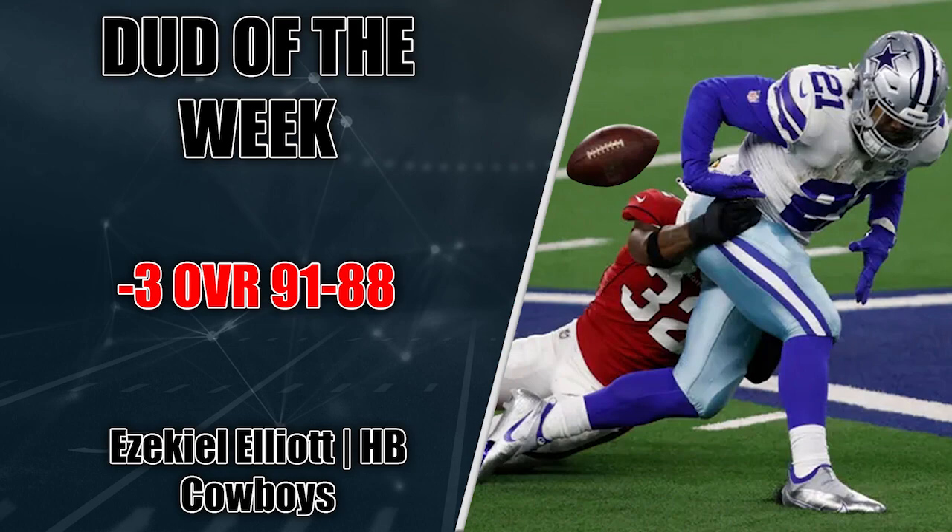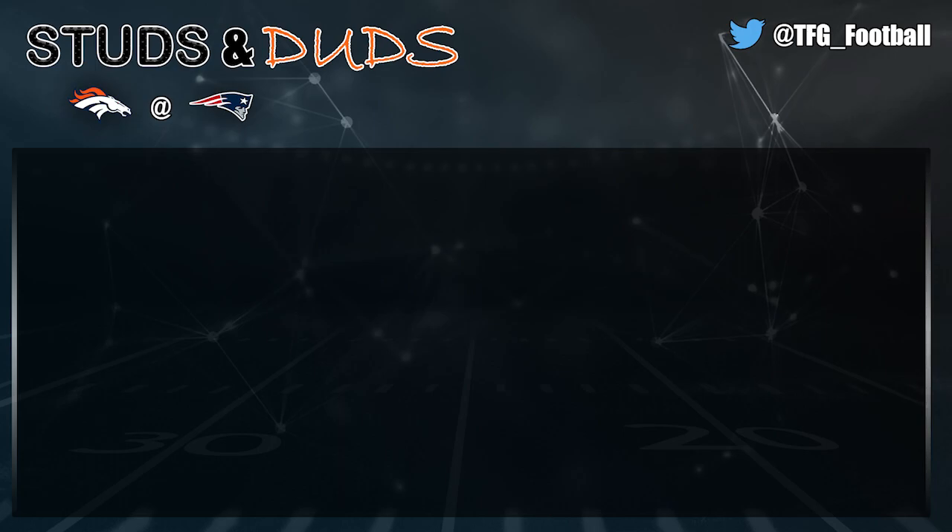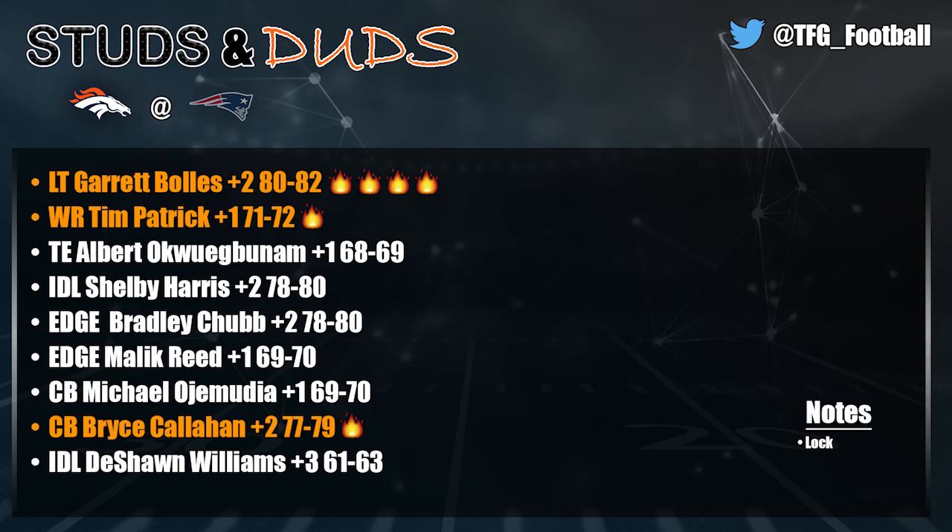Now going game by game, starting with the Patriots-Broncos slugfest. On the Broncos side, Garrett Bowles for the fifth week in a row is an emerging superstar tackle — one of the best in the entire league in pass protection and as a run blocker. A former first-round pick in a contract season, he's finally reaching that potential and has really been the star of this offensive line. Then Tim Patrick is doing a really nice job filling in as the big-bodied outside Courtland Sutton replacement — a 6'5" frame, can go up and get it, and has enough speed to contribute as a deep threat.